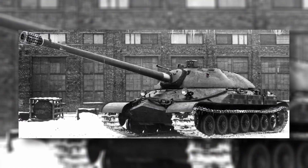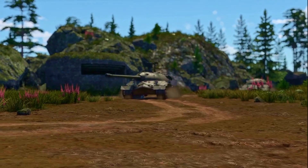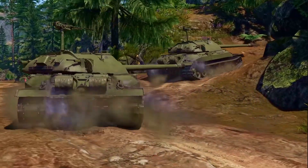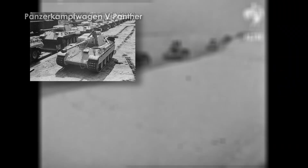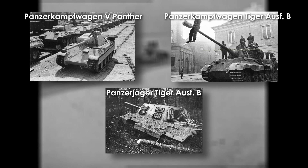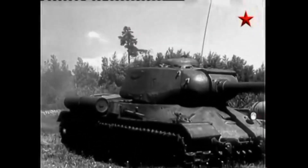The IS-7 didn't simply roll out of a design bureau. It was forged from years of battlefield lessons and engineering gambles. By 1943, the Red Army was staring down Panthers, Tiger IIs, and Jagdtigers — machines that forced Soviet planners to rethink what a breakthrough tank needed to be.